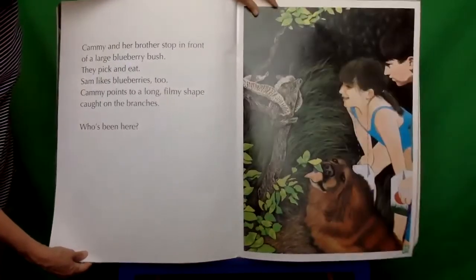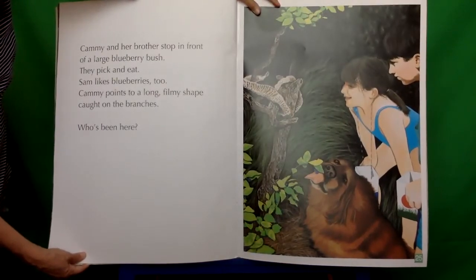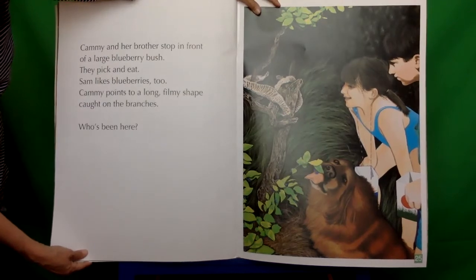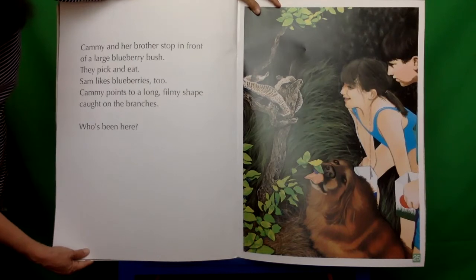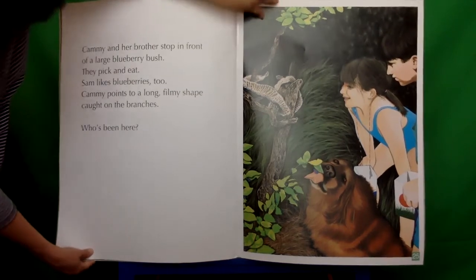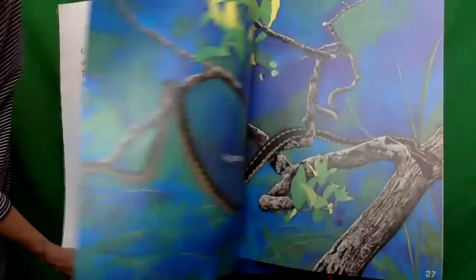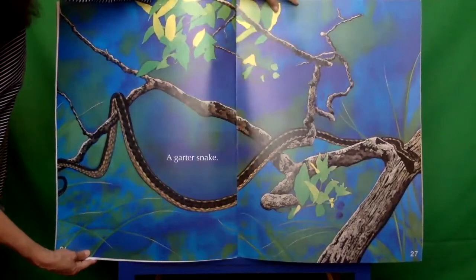Cammie and her brother stop in front of a large blueberry bush. They pick and eat. Sam likes blueberries too. Cammie points to a long filmy shape caught on the branches. Who's been here? A garter snake. That's who.